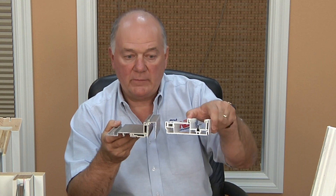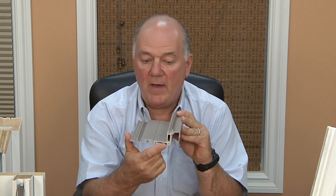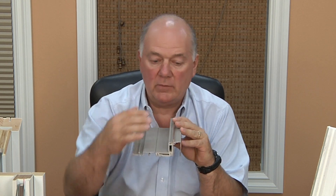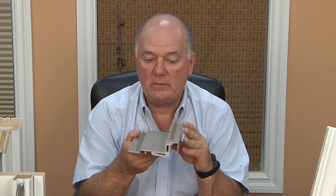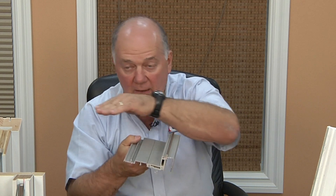This is a sill section from our Renewal by Andersen patio door. Right away you see that these are entirely different. Instead of being a hollow piece of plastic, this is extruded aluminum with a vinyl thermal break in between, so temperature does not transfer from inside to outside. If you look at this inverted U shape, this is very stiff and very rigid. And what that means is when you go across the floor, even if there's high spots or low spots, this will bridge that and provide a perfectly flat, uniform surface.